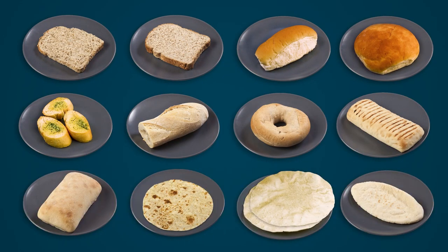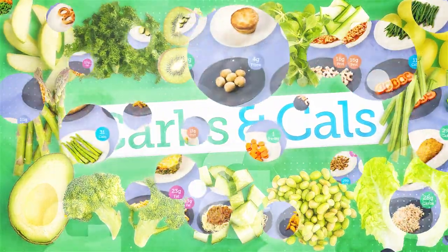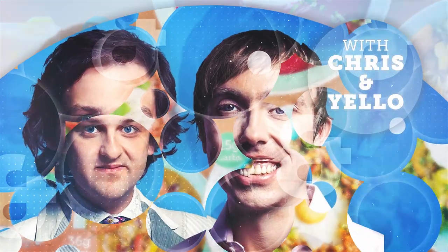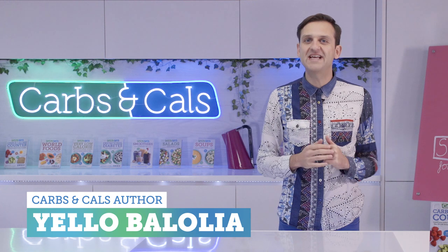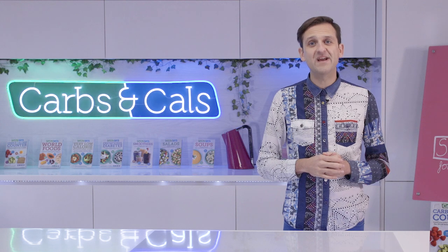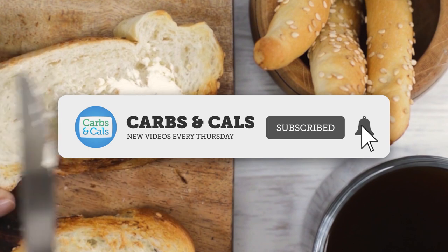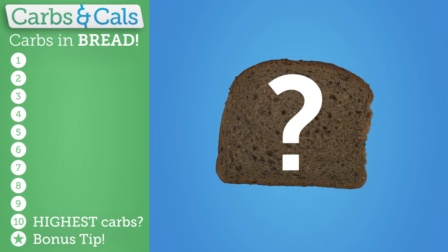Let's run through 10 common types and we'll reveal which bread has the highest amount of carbs at the end of the video. I'm Yellow and welcome to Carbs and Cals, the channel that helps you understand the food you eat so you can manage your diabetes and weight and lead a healthy lifestyle. If you are new to the channel, hit subscribe and the bell button for all the latest carb counting advice. Today we've got some top tips and key facts about carbs in 10 popular types of bread. So let's get started.